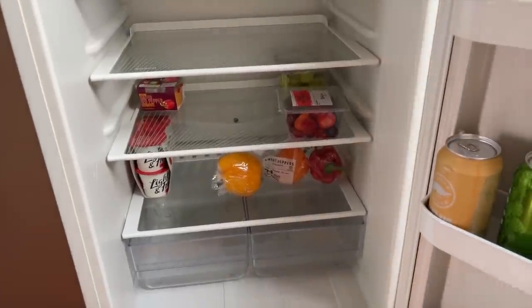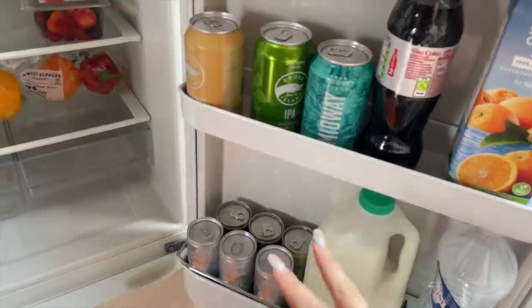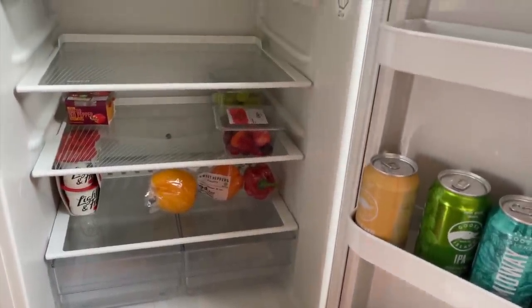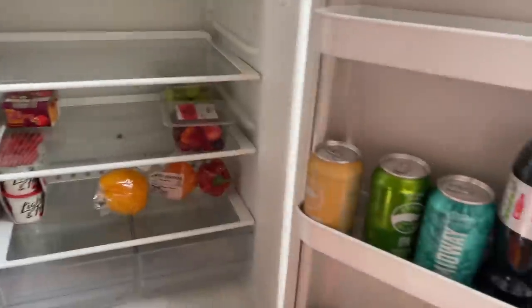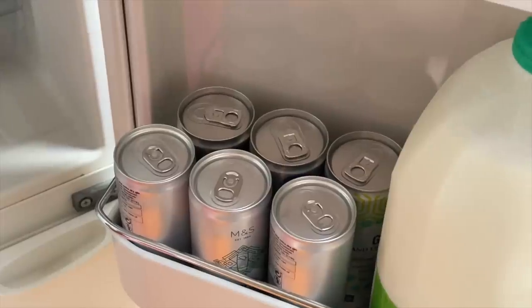I'm slowly stocking up the fridge, although I will not be shopping at Sainsbury's regularly because the prices are obscene. All my food from uni is coming up on Sunday so I don't need to get too much. I have the beers from the welcome pack and my mom came with lots of gin and tonics!